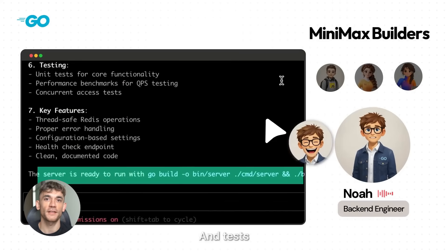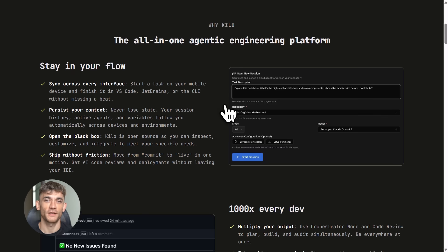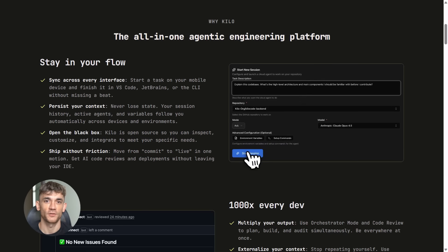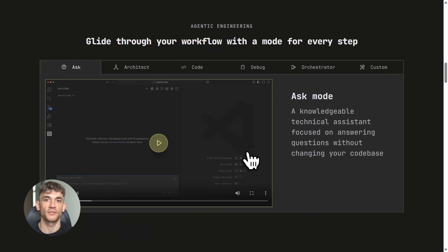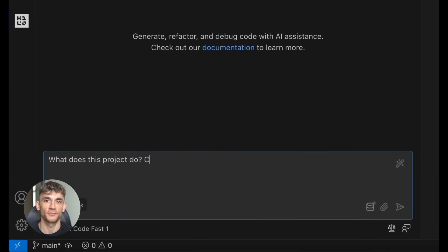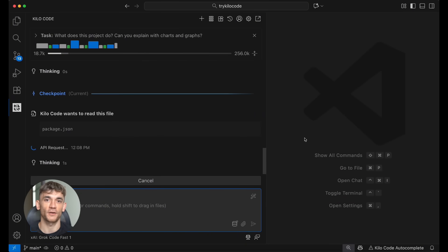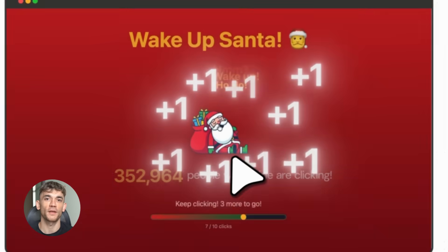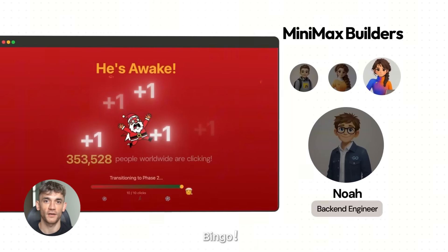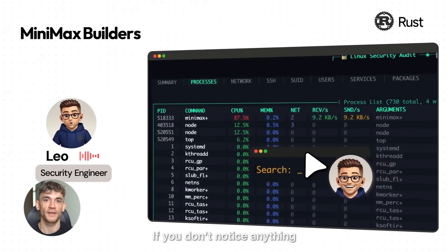Kilo Code is a free extension for VS Code and JetBrains. It's like having a coding agent right inside your editor — you just tell it what you want in plain English and it writes the code for you. Not just little snippets either; we're talking full applications, complete features, entire debugging sessions. Kilo just added support for MiniMax M2.1, a 230 billion parameter model that only uses 10 billion parameters at a time — that's called a mixture of experts model, making it fast and cheap to run but still incredibly smart.